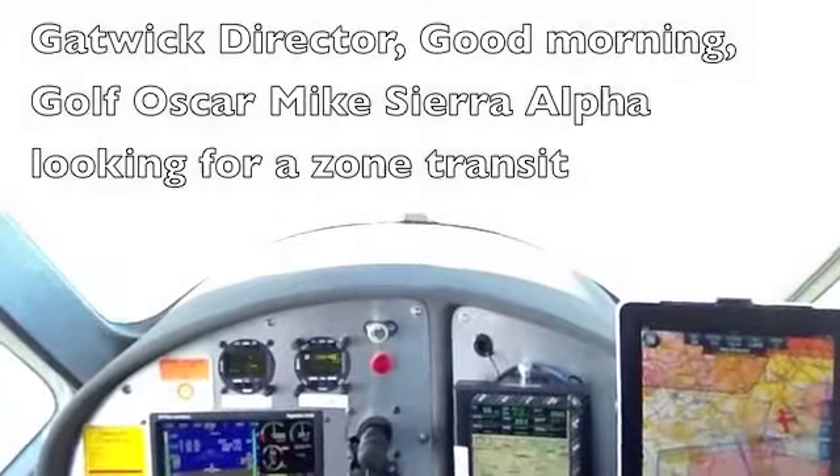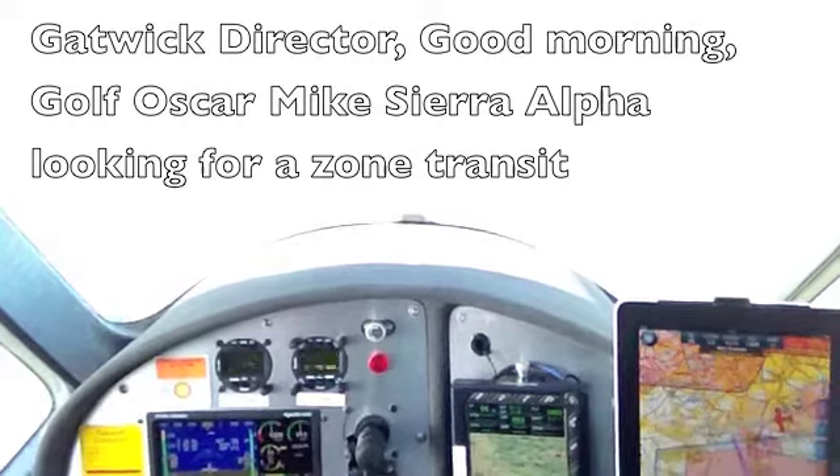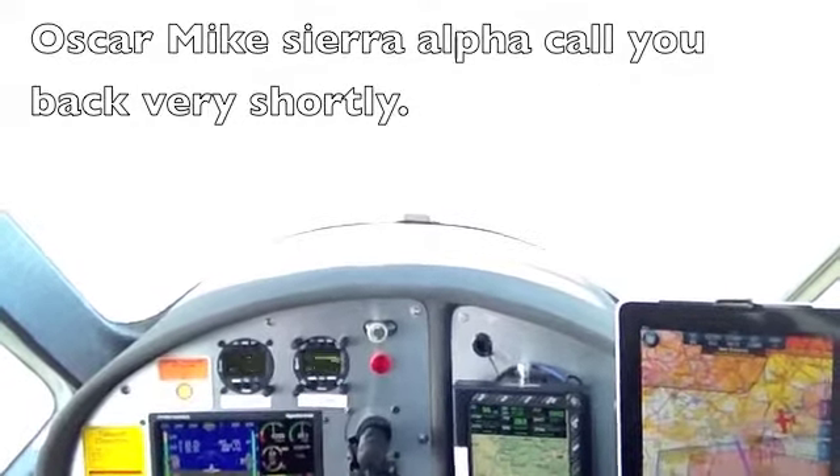Gatwick Director, good morning. Golf Oscar Mike Sierra Alpha looking for a zone transit. Oscar Mike Sierra Alpha, call you back very shortly.